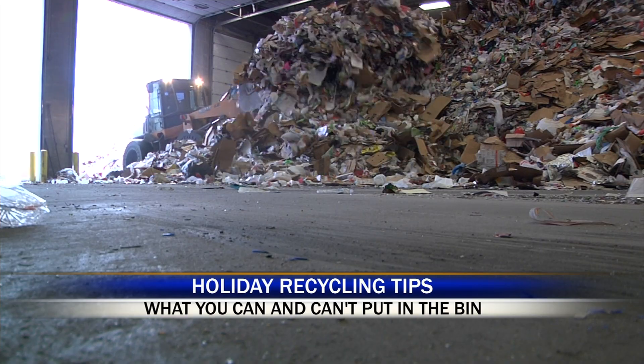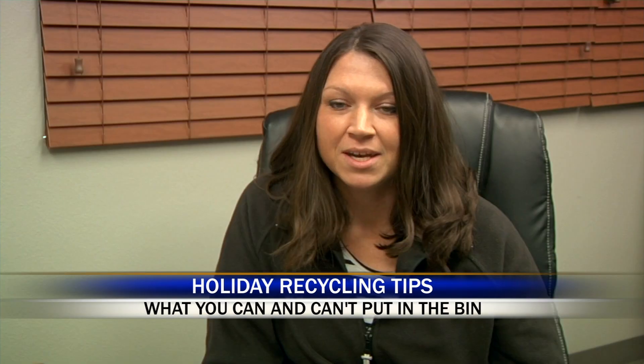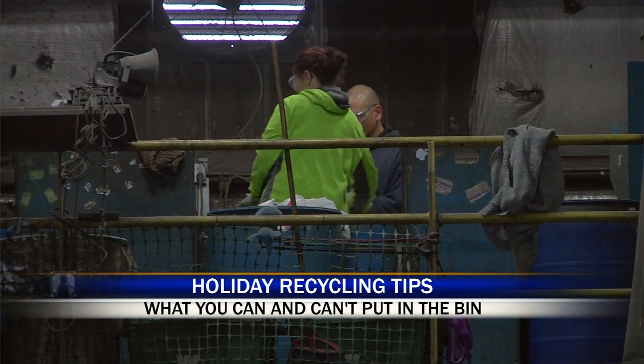But recycling the wrong things can create problems and actually lead to more work for recycling plants. Anything that is not on our yes list is called contamination. So if things get in the bin that's not on the yes list, then we have to actually physically take it out by hand.